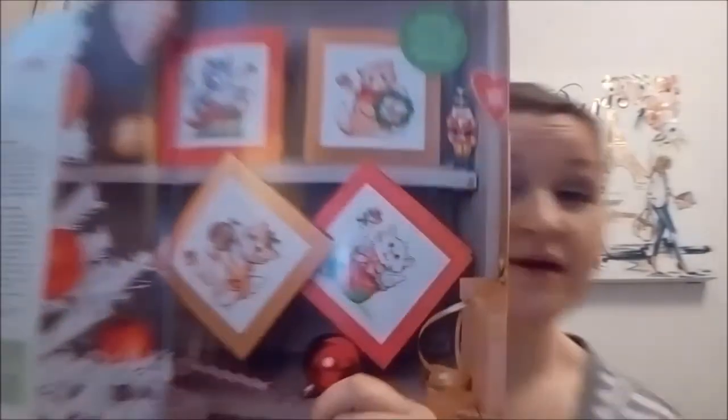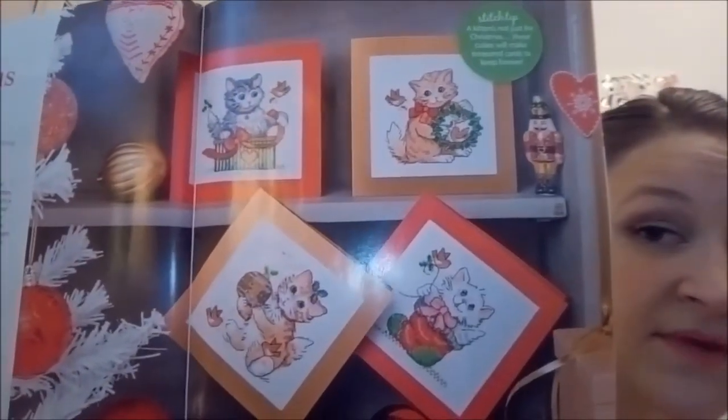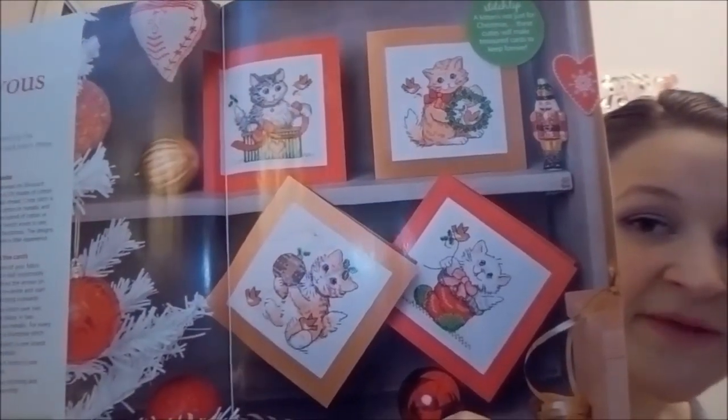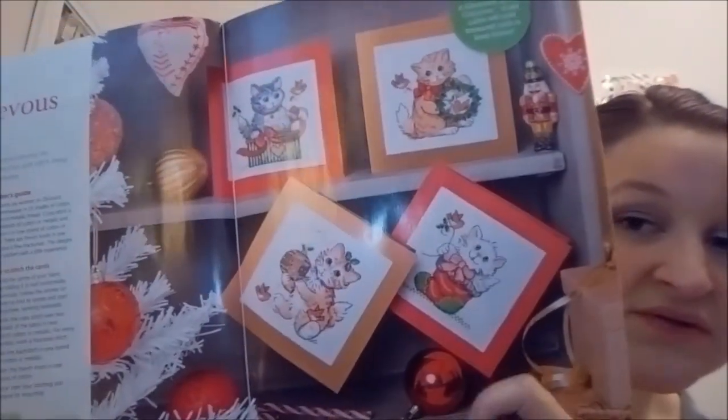Eat and drink and be merry. Mischievous Moggies — this is Christmas kitten cards, which you could also probably make into little ornaments if you wanted to. These are by Le Densletier. How cute are those? I think I might even be able to make those on my plastic canvas. Those could be really cute. You know me and cats — I'm a softie for kitties.